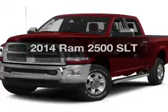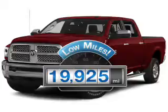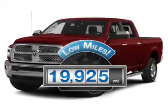Travel the roads in style and comfort in this great vehicle. A low odometer reading is a great advantage, among many other benefits offered on this ride.